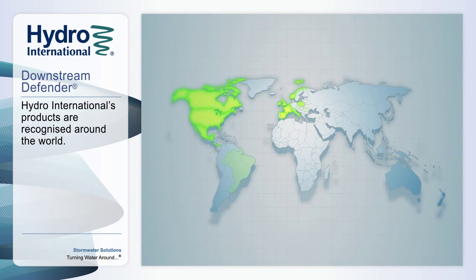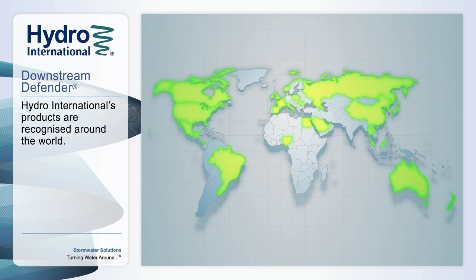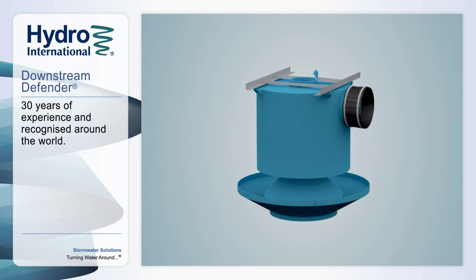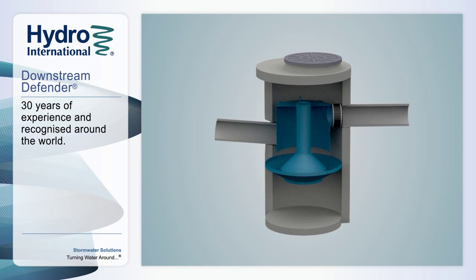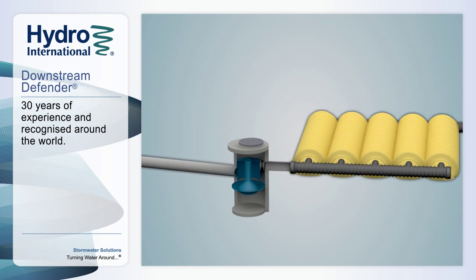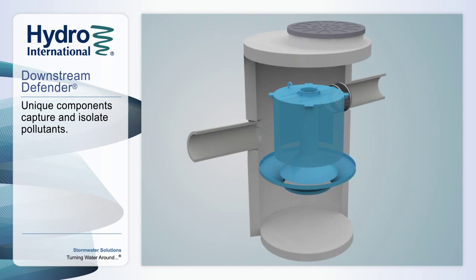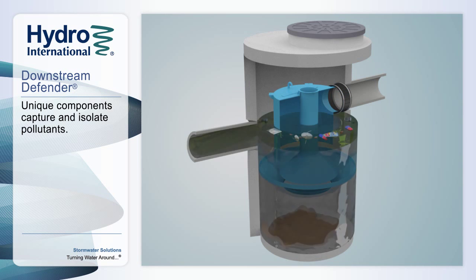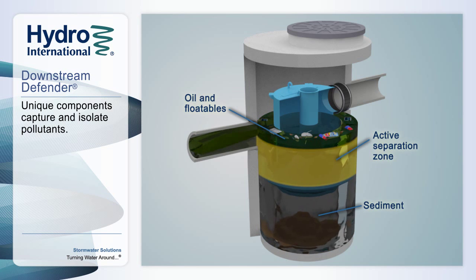The Downstream Defender is a versatile, cost-effective stormwater treatment solution recognized around the world. The unique design provides unsurpassed capture and retention of pollutants during both frequent and extreme rainfall events without bypassing any flow. Going above and beyond conventional gravity and vortex separation, the Downstream Defender has unique flow-modifying components that isolate and protect sediment, oil, and floatables from the active separation zone to maximize pollutant capture and retention.